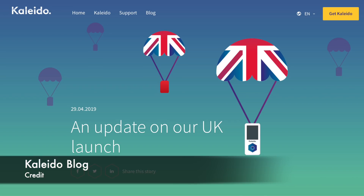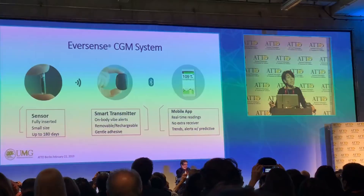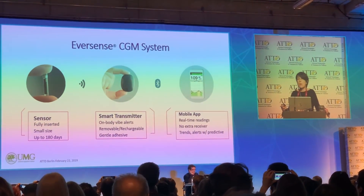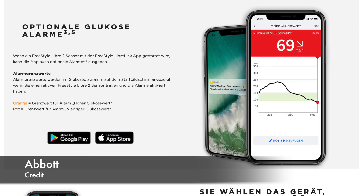Welcome to April's Diabetes Technology Report. In this video I'll get you up to speed on what happened in the diabetes technology world over the last month. This includes: Kaleido pump launching in the UK later this summer, new Eversense implantable CGM launched in Germany with improved accuracy, new algorithm and more, and the LibreLink app in Germany now works with Freestyle Libre 2.